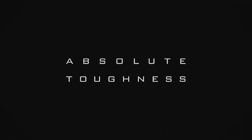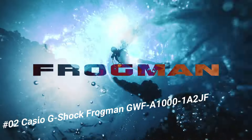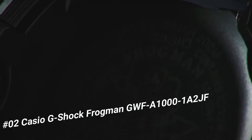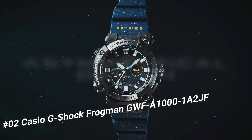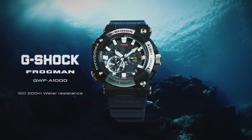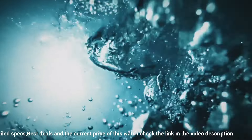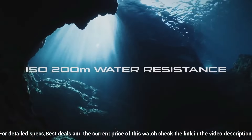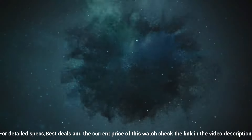Number 2: Casio G-Shock Frogman GWF-A1001A2JF. The watch is very accurate and comfortable, great wrist presence. Case diameter: 5.3 cm, case thickness: 19.7 mm, band color blue, dial color black, item weight 4.2 ounces, movement Japanese quartz, water-resistant depth 200m.